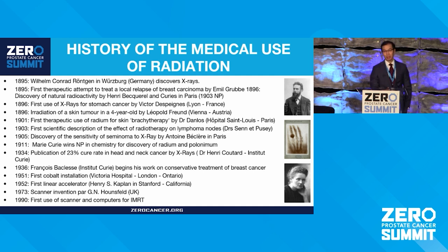Emil Grubb was a medical student at Hahnemann, also working with these cathode ray tubes, who found skin reddening related to these tubes and theorized it could be used to treat cancer. By 1896, they had discovered naturally occurring radiation, and Henri Becquerel and Madame Curie and her husband Pierre were awarded the Nobel Prize in 1903 for this discovery.